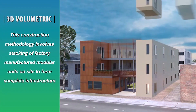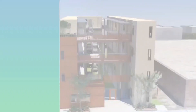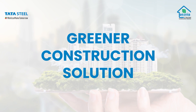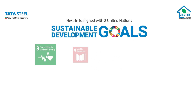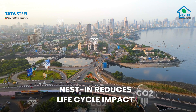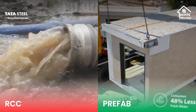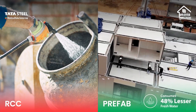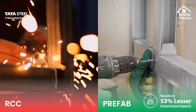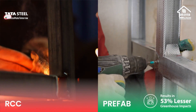3D Volumetric: this construction methodology involves the stacking of factory-manufactured modular units on-site to form complete infrastructure. Nestin is building a better today without compromising the needs of tomorrow. It is a greener construction solution. Nestin is aligned to eight sustainable development goals and has a significant advantage of a better life-cycle impact compared to traditionally constructed buildings. It requires 65% lesser material resources for construction, consumes 48% lesser fresh water since above-ground construction is dry, and 53% lesser greenhouse gas emissions are released in the process. At the end of the product life-cycle, the steel in the structure can be recycled, which adds to the recyclable sustainability aspect.